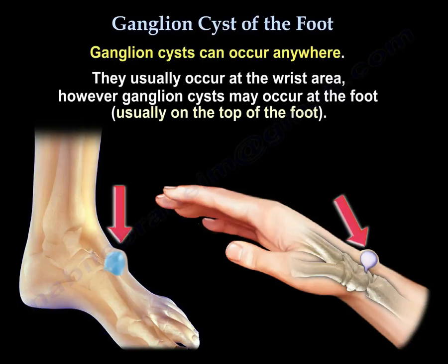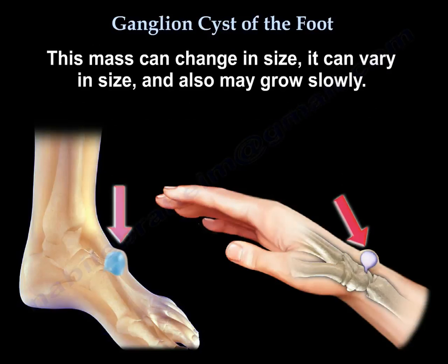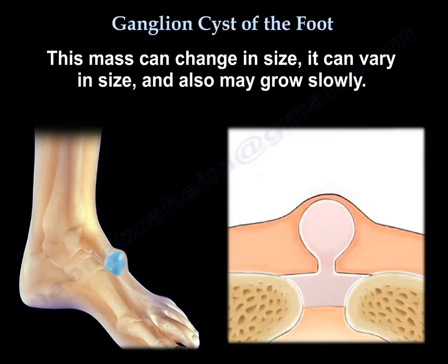You can find ganglia anywhere, usually at the wrist area, but it can also occur at the foot, usually on the top of the foot. This mass can change in size, vary in size, and can also grow slowly.